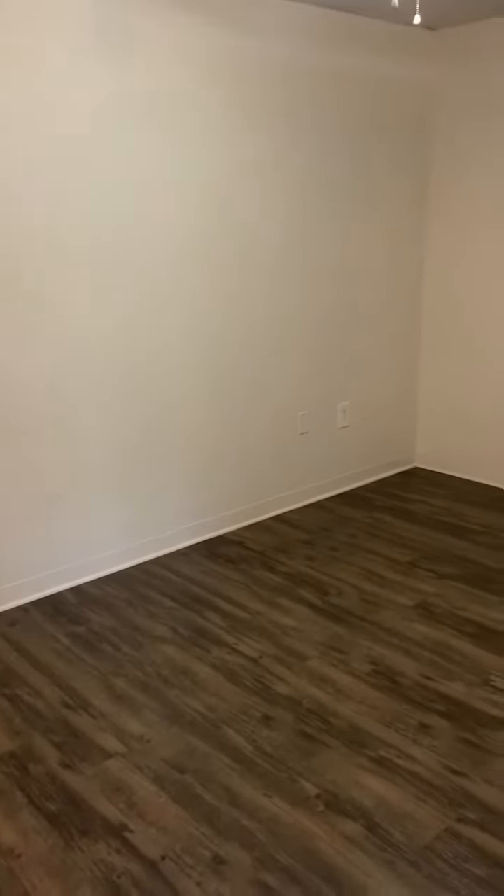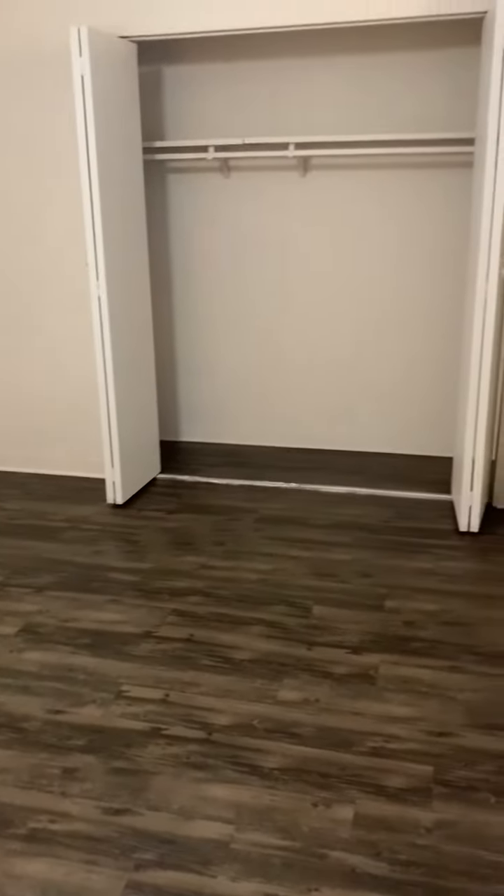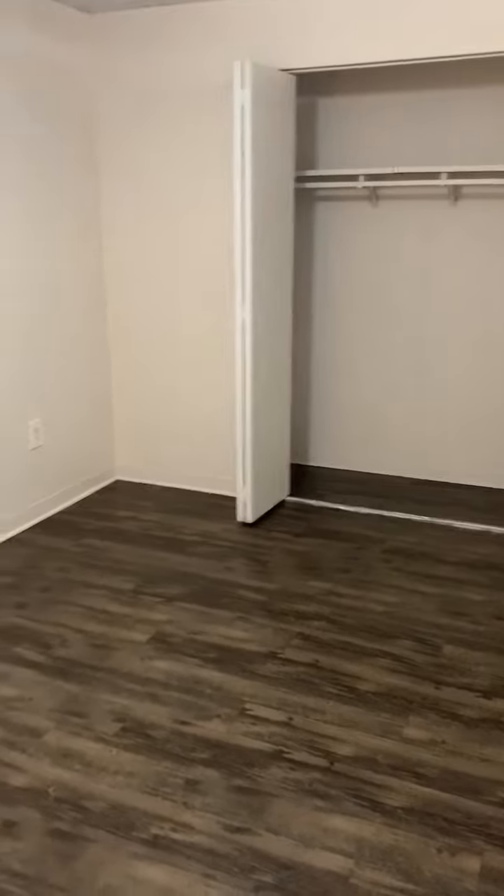Into the bedroom — it's definitely a huge bedroom with a nice size closet. It is wall-to-wall closet space, so you do have plenty of room.